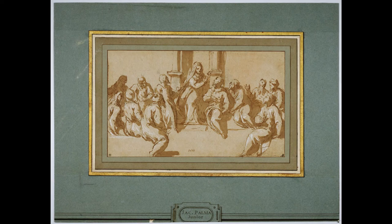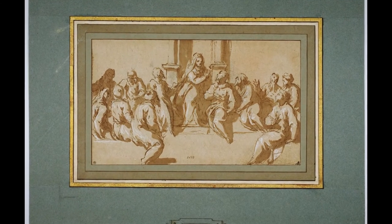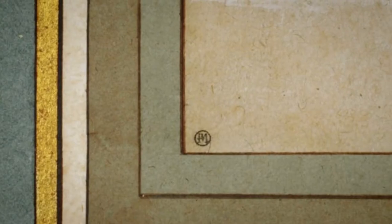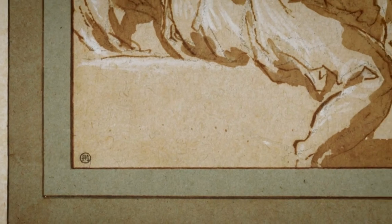This drawing is particularly interesting for its provenance, and you can see on the left-hand side a little M in a circle, which denotes the ownership of the 18th century French connoisseur, famous connoisseur Pierre-Jean Mariette, and this is the mount which Mariette himself would have commissioned for the drawing.